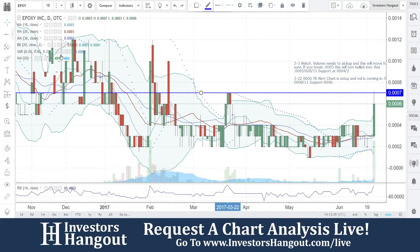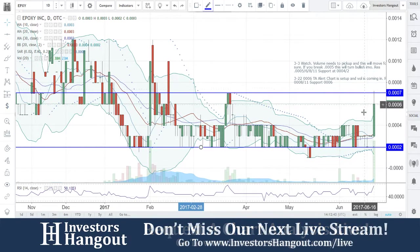You guys came back down, sat on that 0002, which we see down here, and obviously this is what's going on right now.